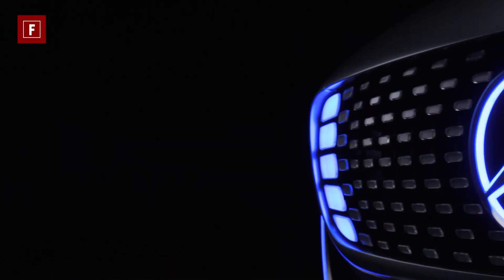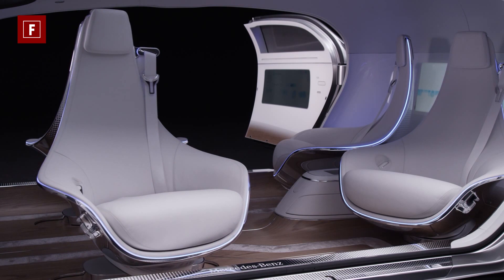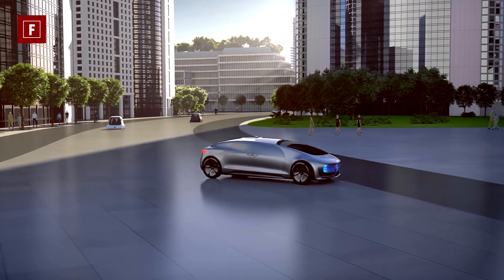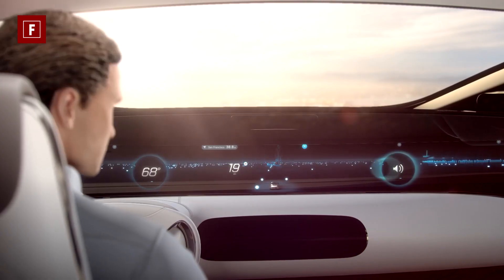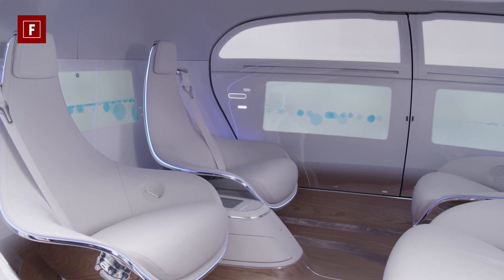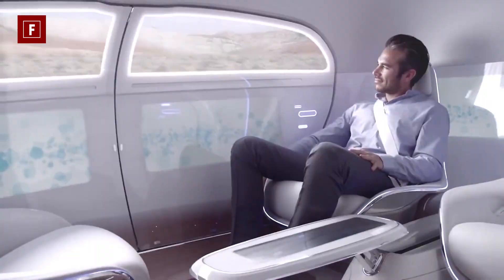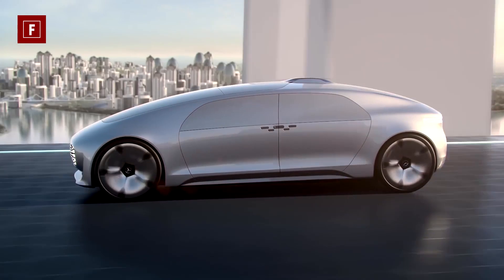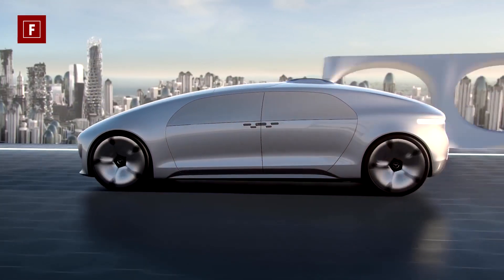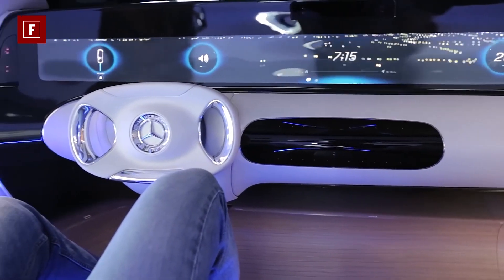In contrast to most normal four-door sedans, the F-015 doesn't have a B-pillar, which allows all four occupants to have easier access to the interior and everyone can enjoy a much more spacious room. Suicide doors also make getting inside easy. There are five multimedia screens in very unusual places within the vehicle, such as the rear wall and on each of the four doors.